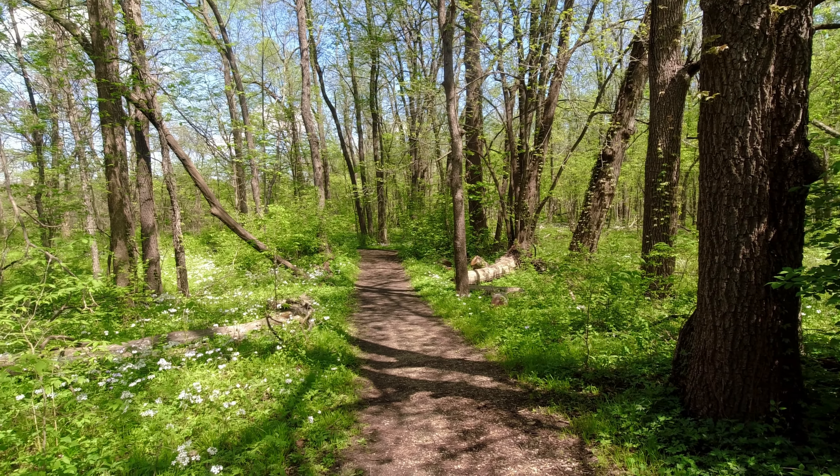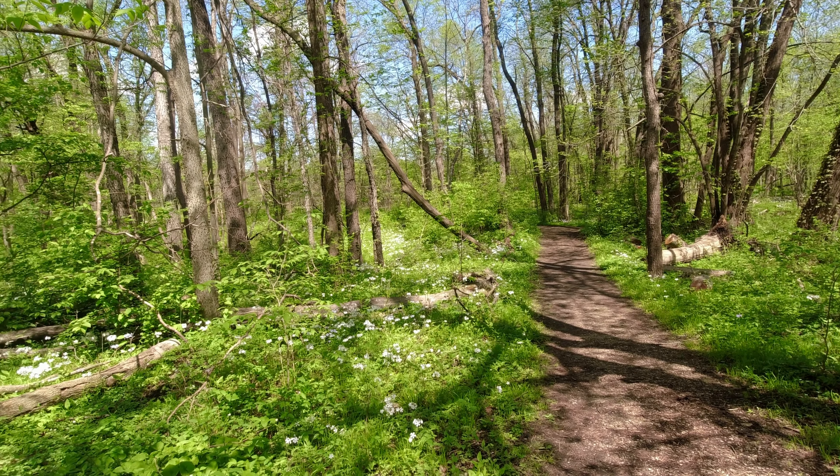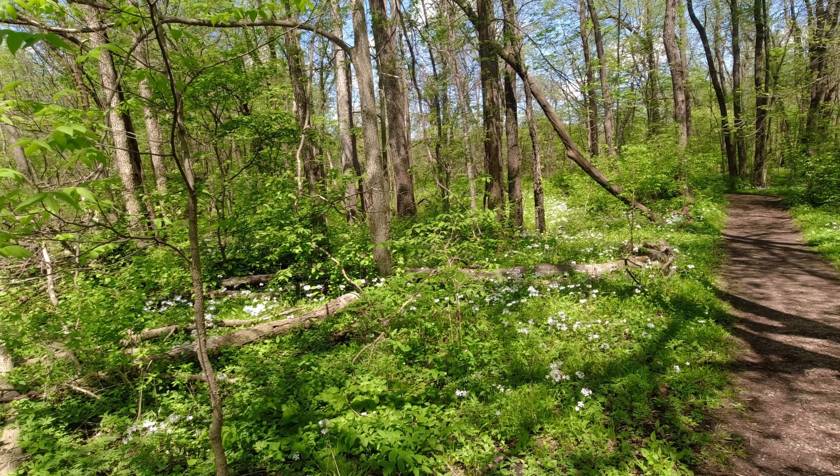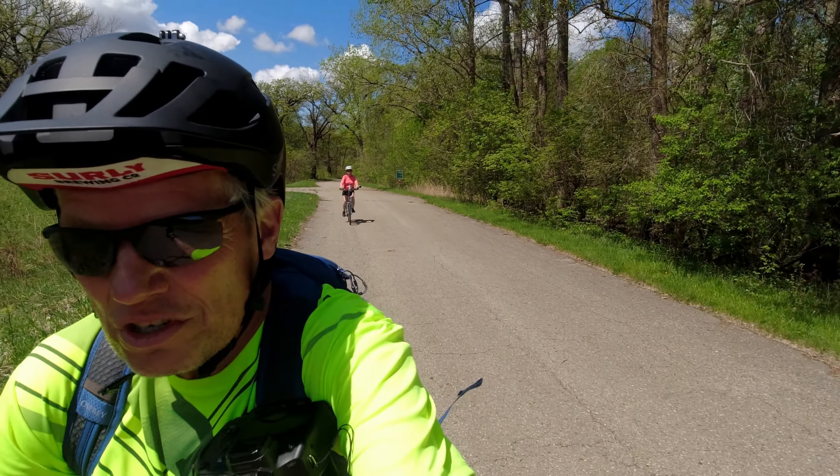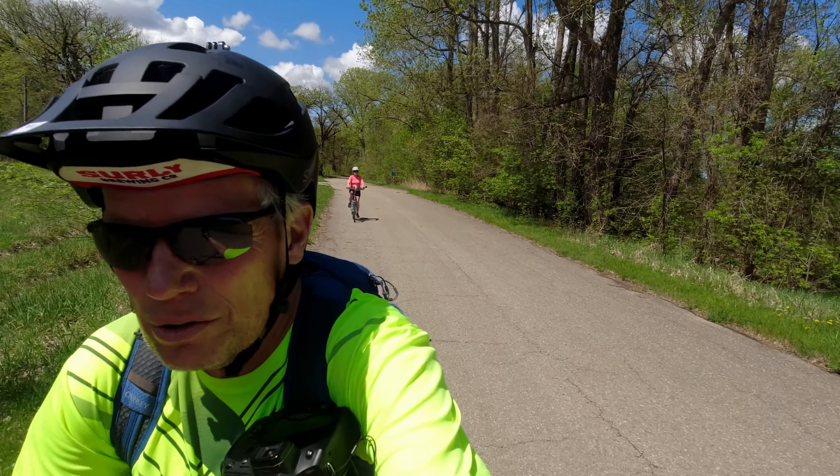We just stopped for a little break and all of a sudden I noticed — look at those flowers! Wow. The trail is really well marked; we're just following the signs for downtown Waterloo.